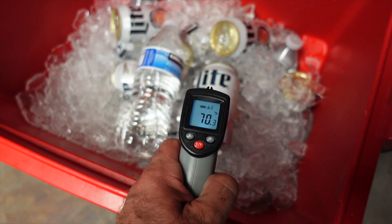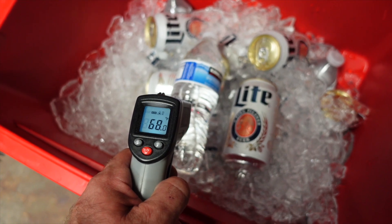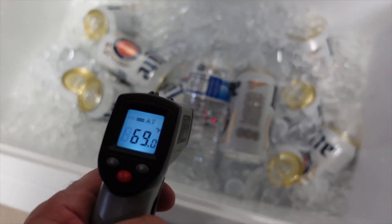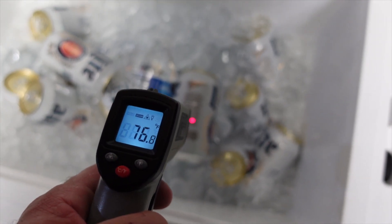The Miller Lite is rocking a 70, water is rocking 68. The other Miller Lite is rocking a 75.